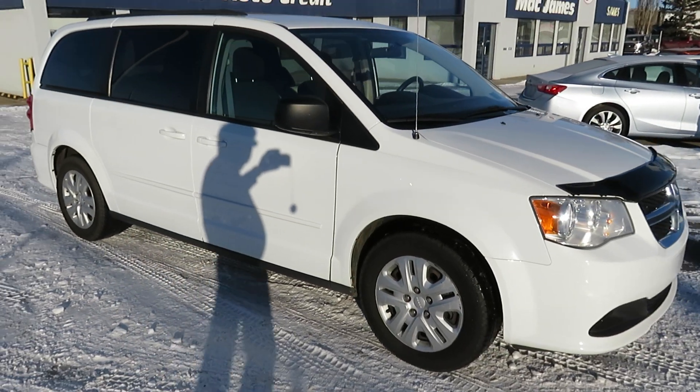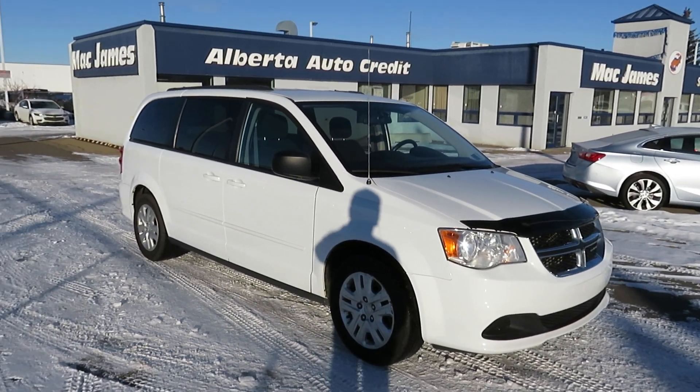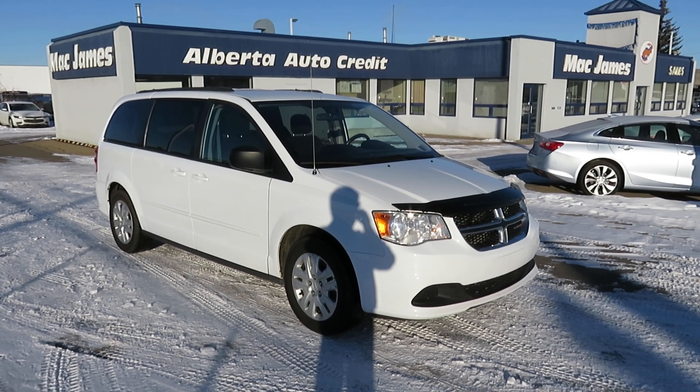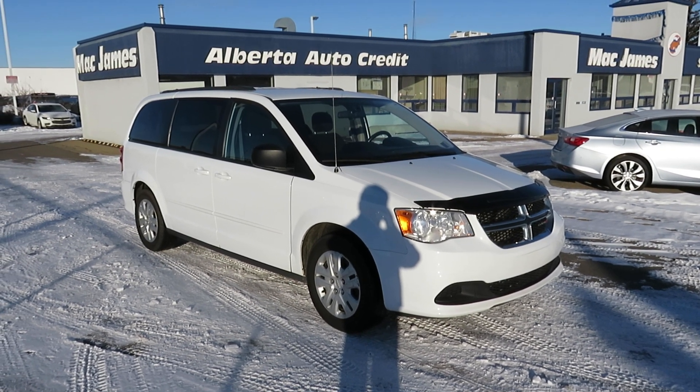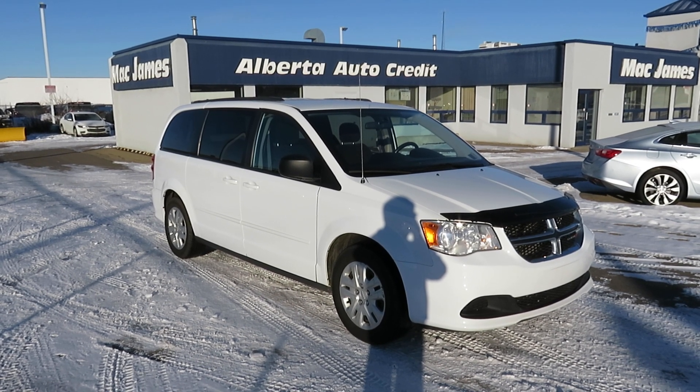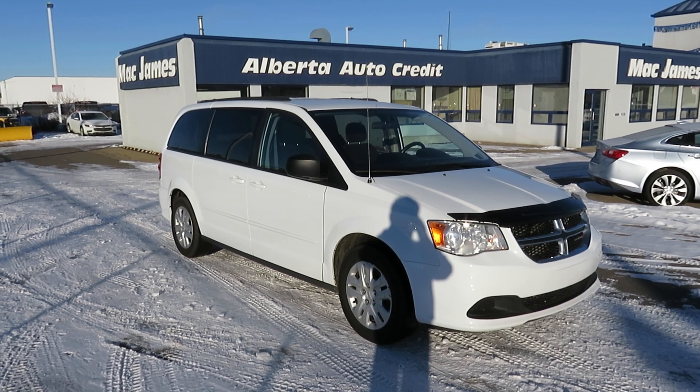Stow 'n Go seating, keyless entry, air, tilt steering, and cruise control — it's available here at Mac James Motors at 9111 34A Avenue. It's only $16,999. If you need help with financing, fill out an application at the top of our webpage, let us get to work on your approval, and come down and drive it home today.